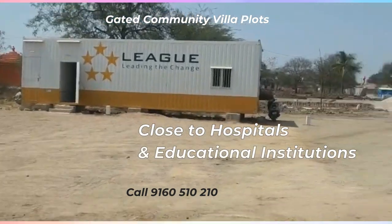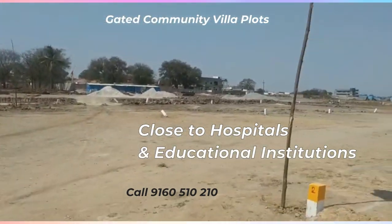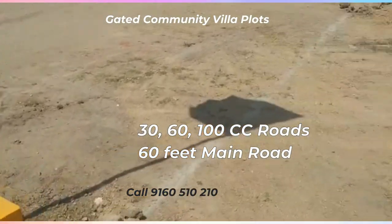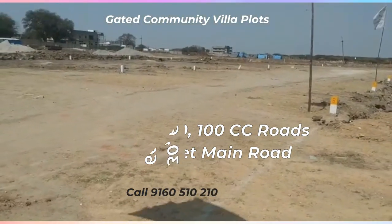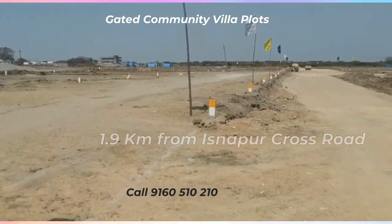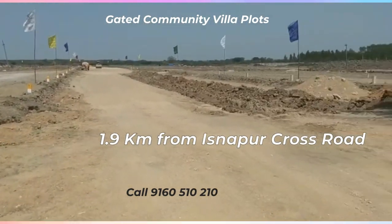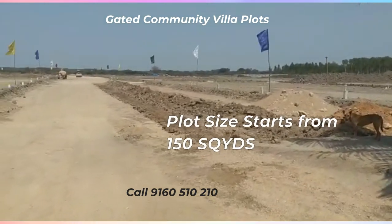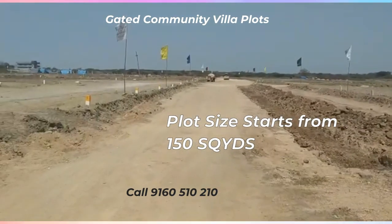Road widths available are 30 feet, 60 feet, and 100 feet. This is a 60 feet main road, at 1.5 km distance. Project name: Futures Vision Coast.